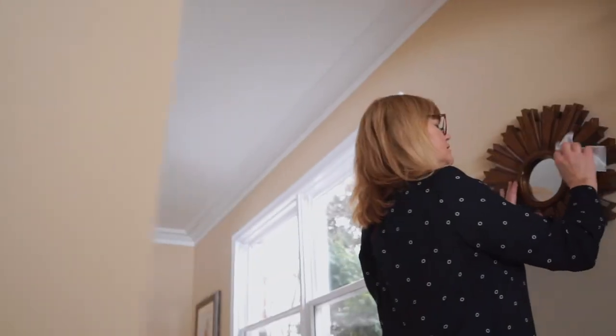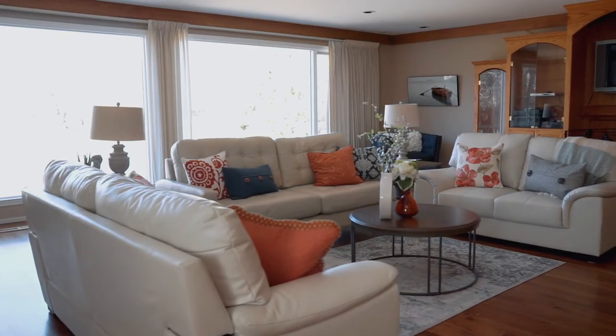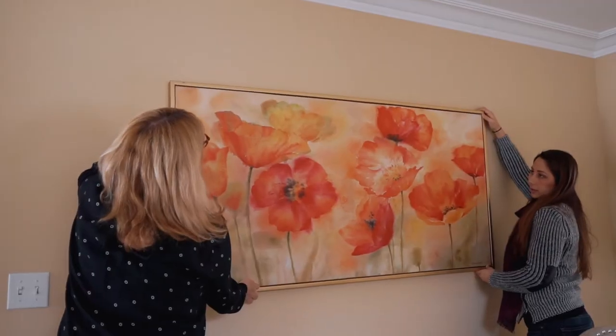At Inspired Home, we specialize in staging vacant homes. We go in, look around, and take note of the colors and flooring. After that, we go to our warehouse and pick out the furniture so that we can bring in the right pieces that will enhance any qualities that the home has.